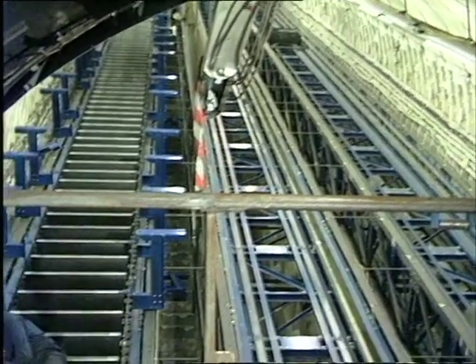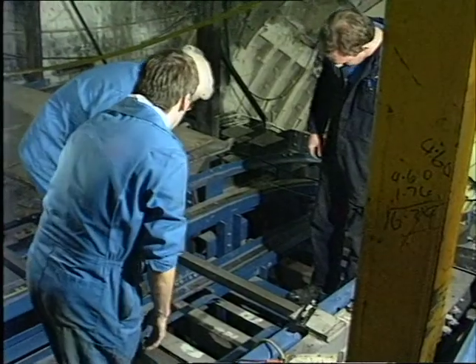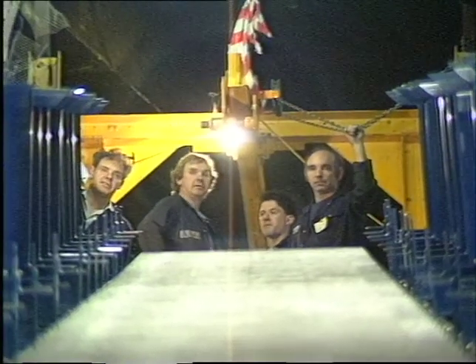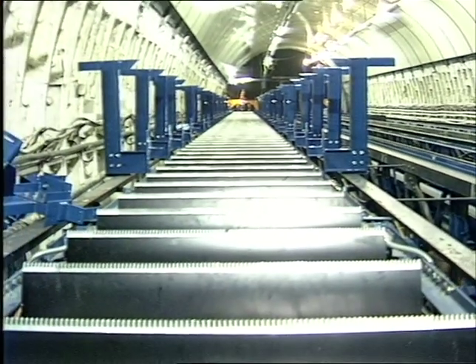Tube bosses have had a year and ten months since the King's Cross tragedy to improve safety. Extensive work, including escalator improvements, has already been completed, but as this report reveals there's a long way to go and progress is slow.